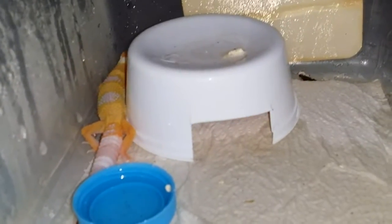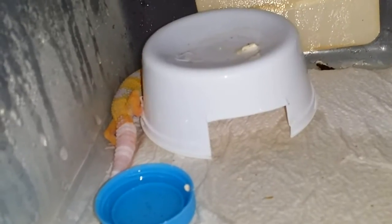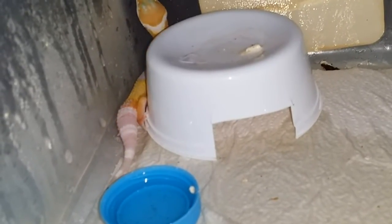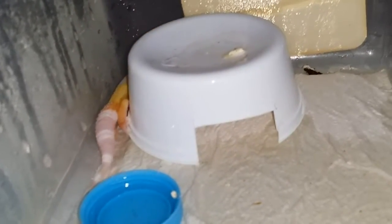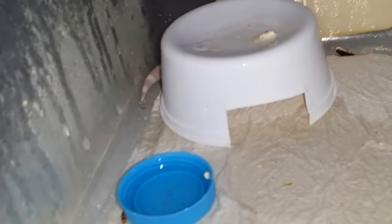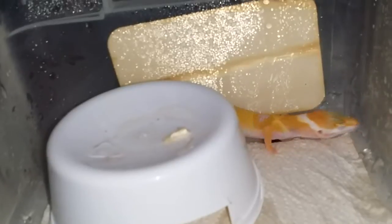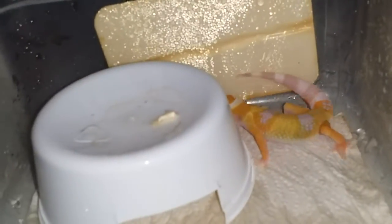I like to keep the babies nice and moist so there are no shedding problems, because they can easily get shed stuck on their head. You want to make sure you keep them nice and moist. That's why I like to keep the babies in these tubs. Once they get a little bigger I'll put them into cages, like tanks and whatnot. That's why I incubate most of my geckos for females because they tend to get along a lot better than males.